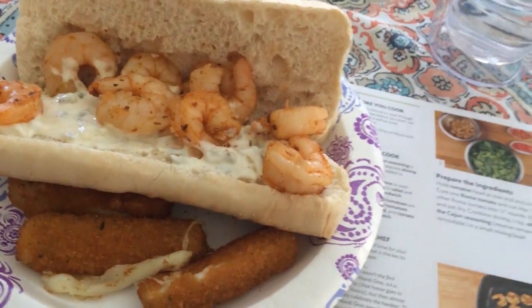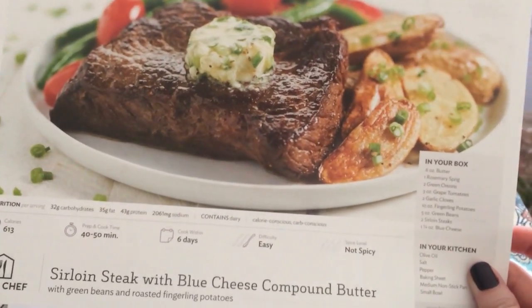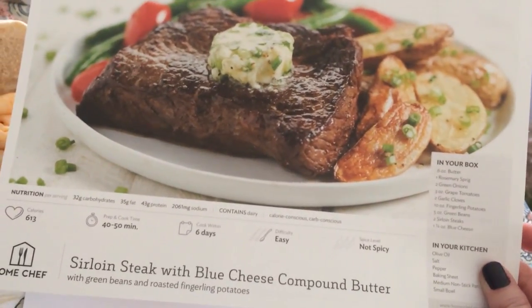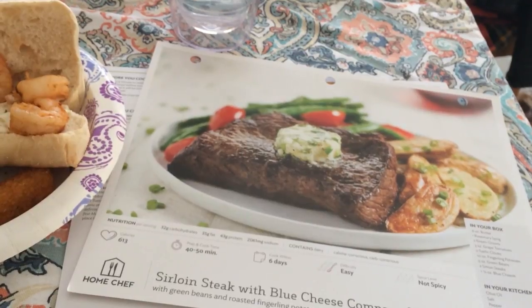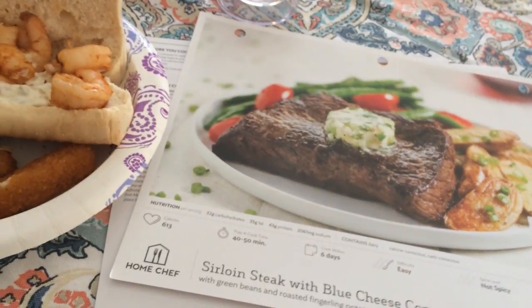The second recipe we received this week was sirloin steak with blue cheese compound butter, but I think instead I'm going to make my copycat recipe for General Tso's Mongolian beef. I'll just use the steak from the kit and roast the vegetables separately. Michael's going to be home later than normal, so I want something ready for when he gets here.